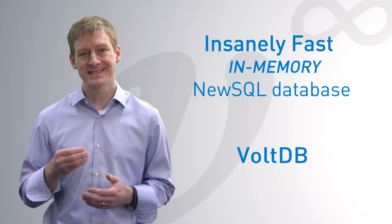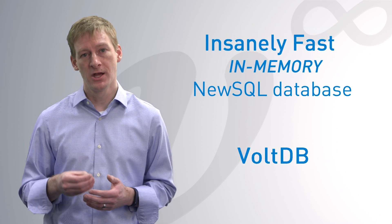The answer is using an insanely fast, in-memory, new SQL database.